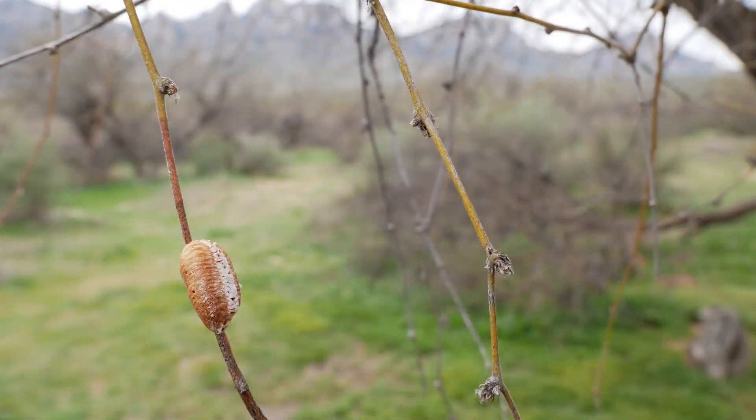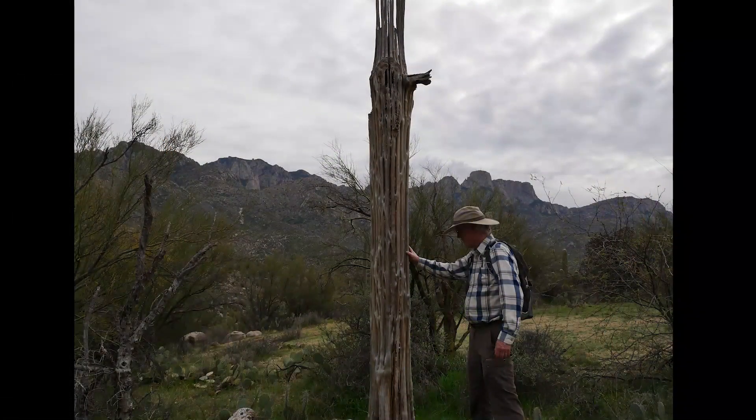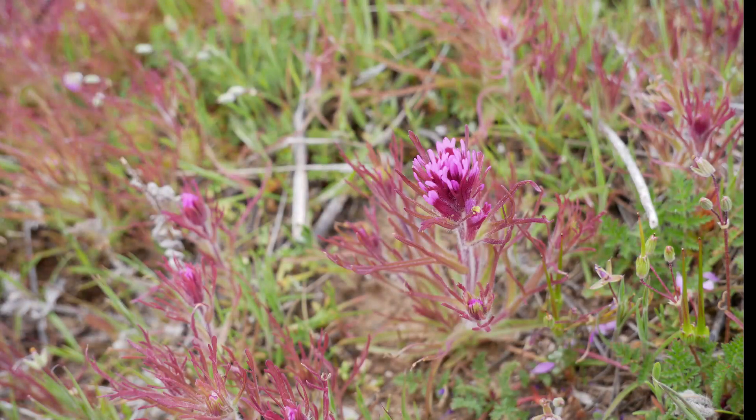This is actually the egg case of a praying mantis. And here's the skeleton of a saguaro that is dried. And the beautiful Indian paintbrush — one of my favorite flowers.